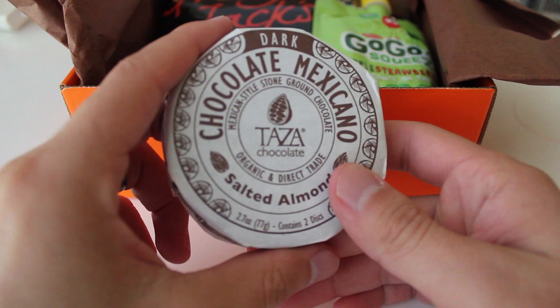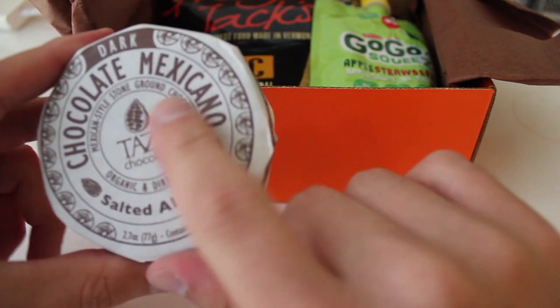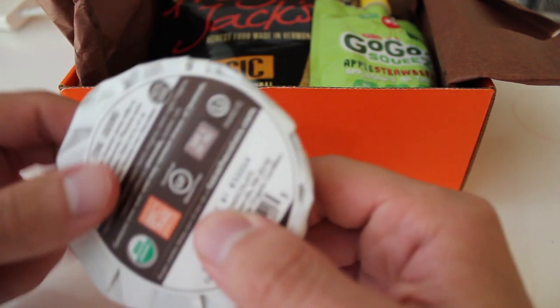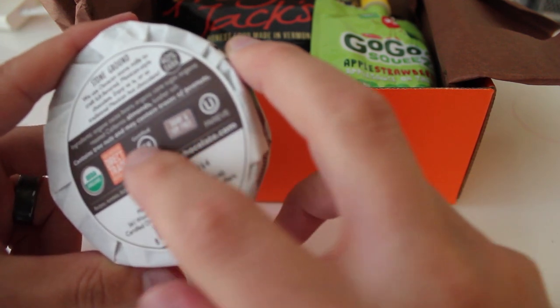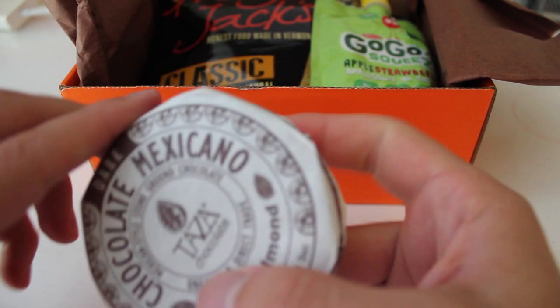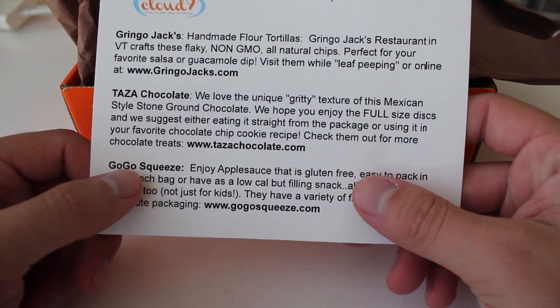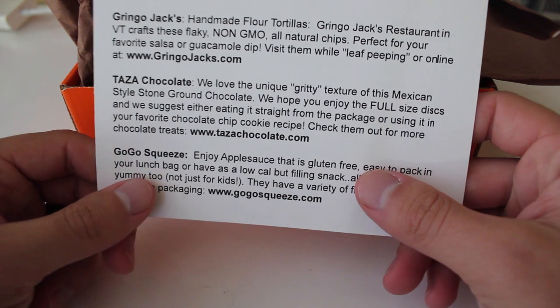Let's see what we have first. We got dark chocolate — Mexican chocolate, Mexican-style brown chocolate, and a salted almond. So this is gluten-free, organic, and actually dairy and soy-free, which is interesting. 40% dark organic cocoa beans, almonds. Taza chocolate — we love the unique gritty texture of this Mexican stone-ground chocolate. We hope that you enjoy the full-size discs; we suggest either eating it straight from the package or using it in your favorite chocolate chip cookie recipe. Check them out for more chocolate treats.